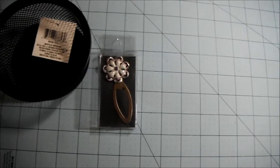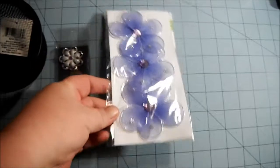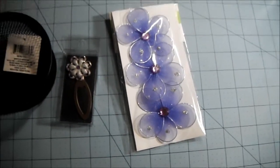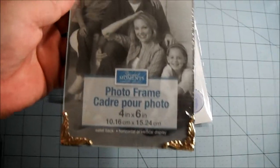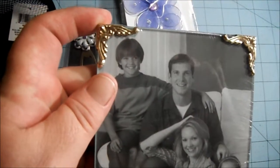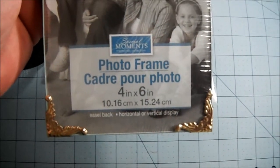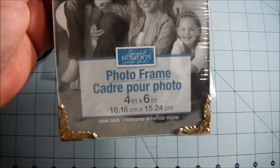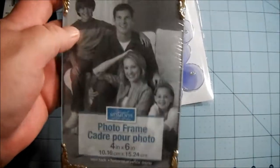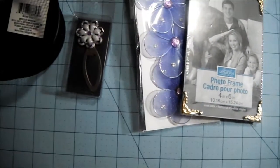I found one package of these flowers — that's all they had. And I got two of these frames. Aren't these beautiful? They're four by six and they have little metal gold accents in the corners. It'd be pretty to just put a picture in, but I also have some ideas about maybe altering it — we'll see.